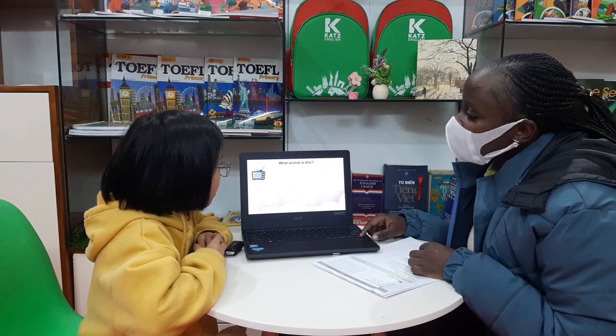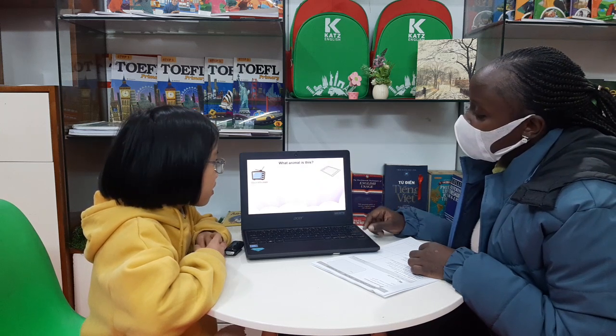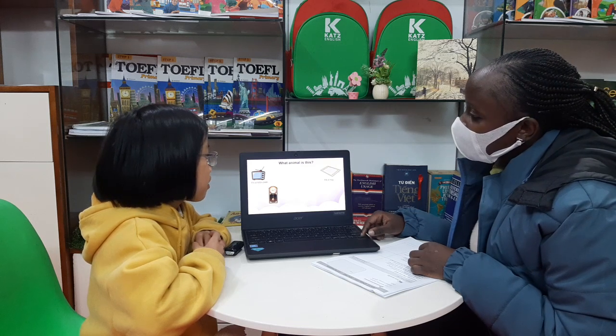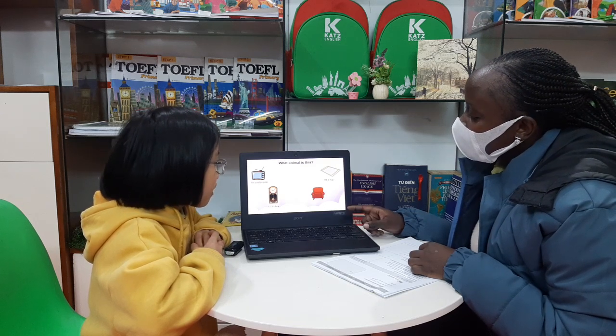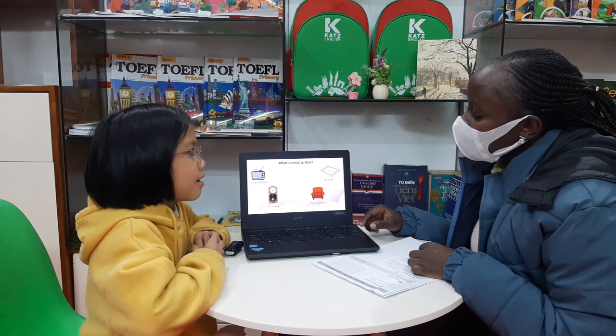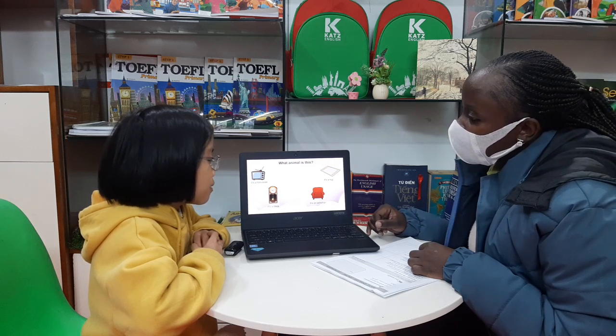What is this? This is television. Okay. What's this? It's a rock. Okay. What's this? It's an armchair. It's an armchair. It's an armchair.